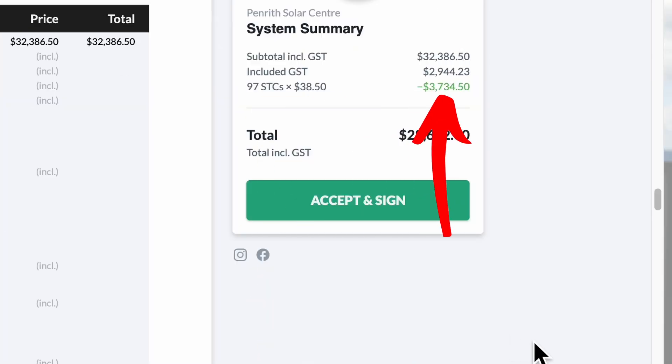The process of STCs being sold to big corporations works like this: your STCs are given to you as an upfront discount, clearly shown on your proposal. The proposal will show the quantity of STCs you'll receive and the value of each STC. The value fluctuates day to day — since 2021, the STC has been worth as much as it's ever going to be, with a market cap of $40 per STC. When a company like Penriff Solar Centre installs your system and passes on the STCs as an upfront rebate, they then sell them to an STC aggregator for around $38.50 per STC, sometimes spiking to $39.